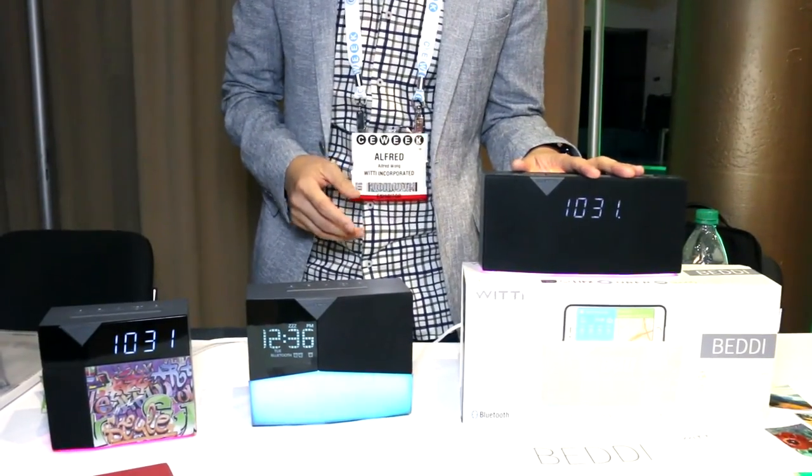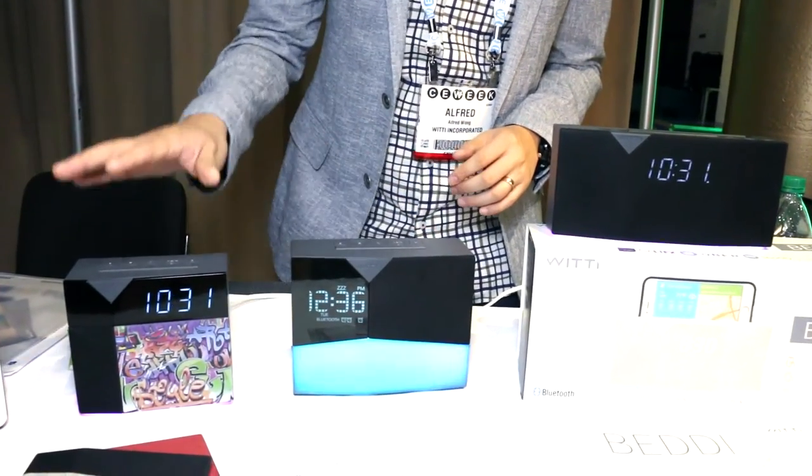They come in different series: we have the Betty at $99, this one at $79, and the Betty Style comes at $49.99. Betty is available next month in July — look for us on Amazon Launchpad and Brookstone. Thank you.